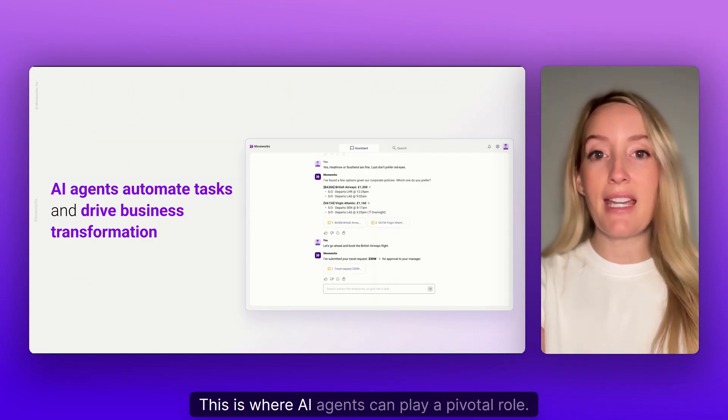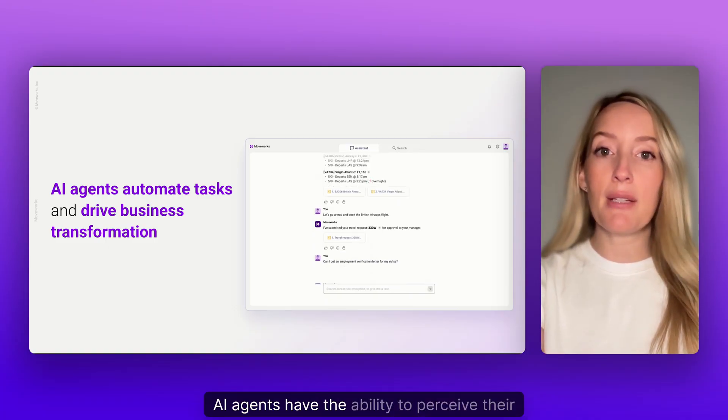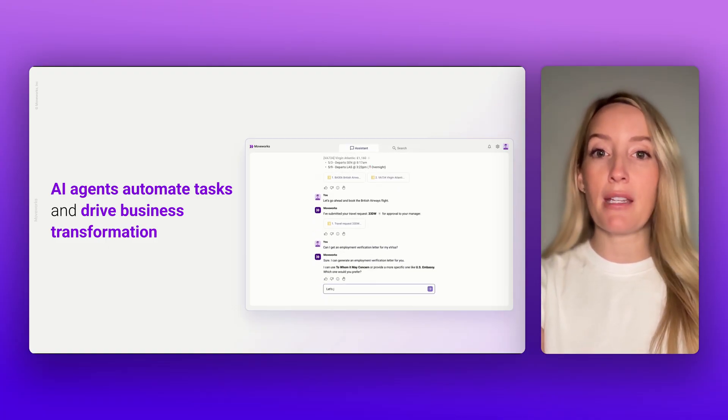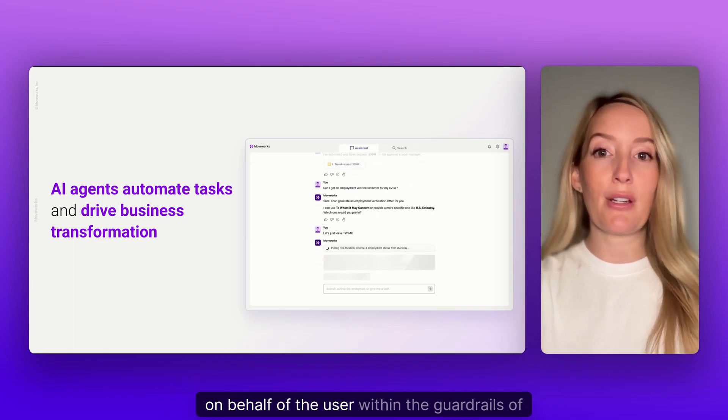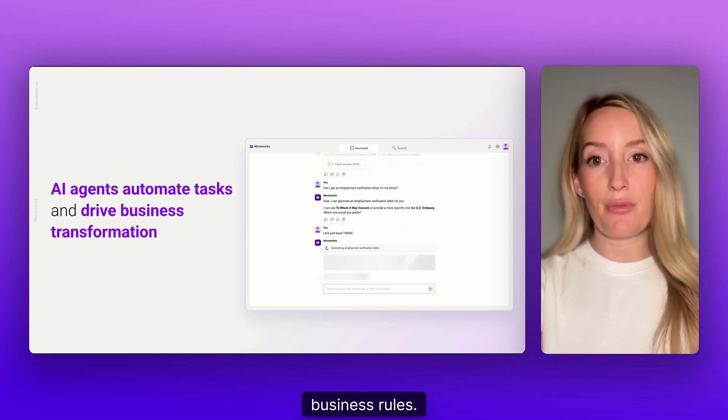This is where AI agents can play a pivotal role. AI agents have the ability to perceive their environment, reason about steps, and act to solve problems on behalf of the user within the guardrails of business rules.